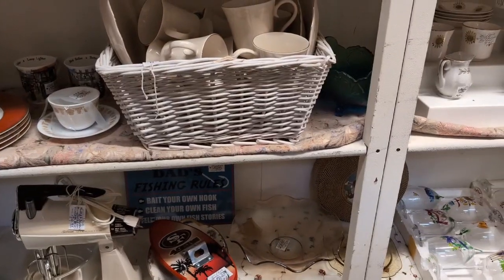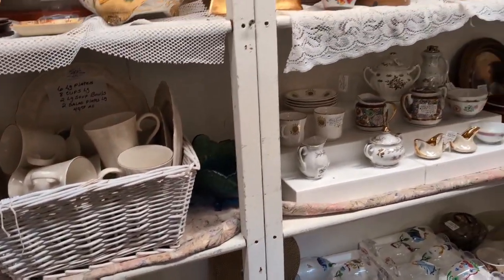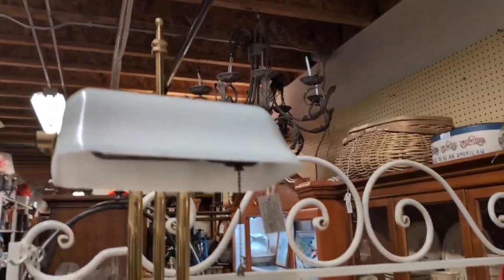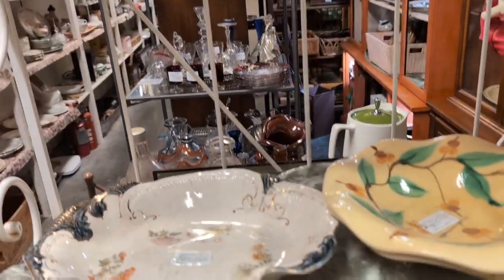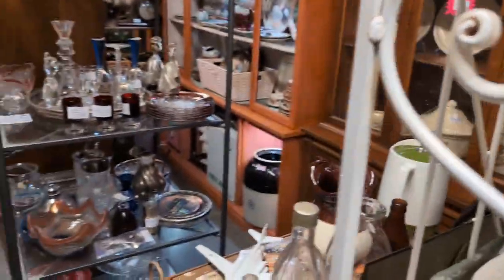I would normally grab something like that, but what would you grab? There's a needlepoint flower artwork down there — I don't think it would survive the trip because of the frame. Otherwise we'd grab that Santa because he's amazing, it's so cute.